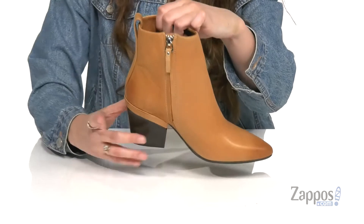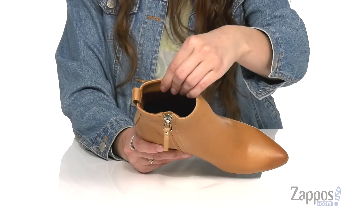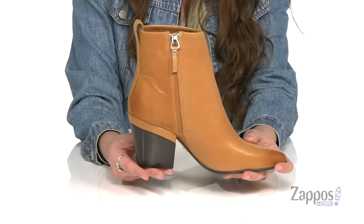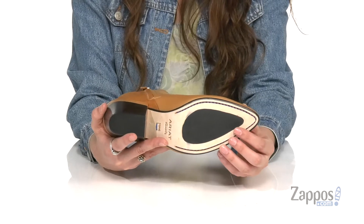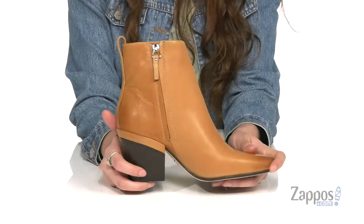They also have a side zipper closure so you can easily slip in and out of them. They feature soft leather lining that's gonna feel great against your legs and feet, with a leather-covered pour-on layer insole that's gonna give you lots of comfort and underfoot support. They have a heel at the back for a boost in height, all on top of a leather outsole with an injected TPU forefoot and a split heel for added shock absorption and slip resistance.